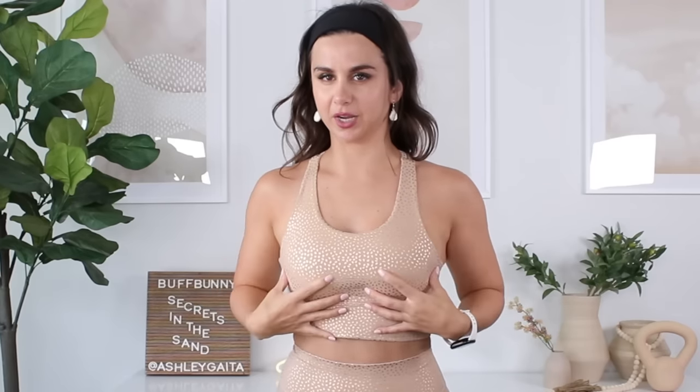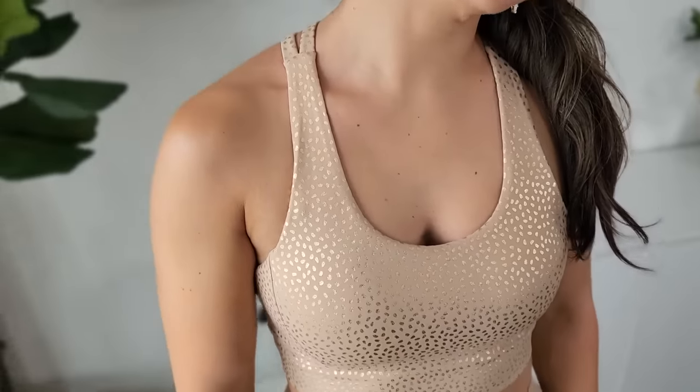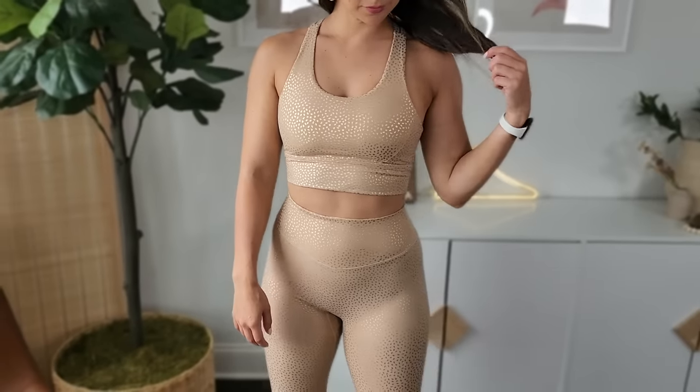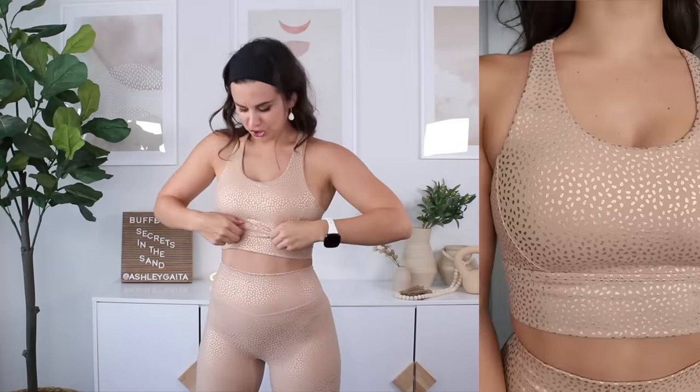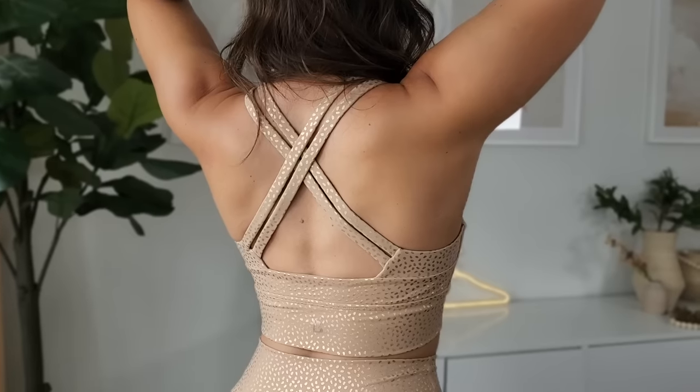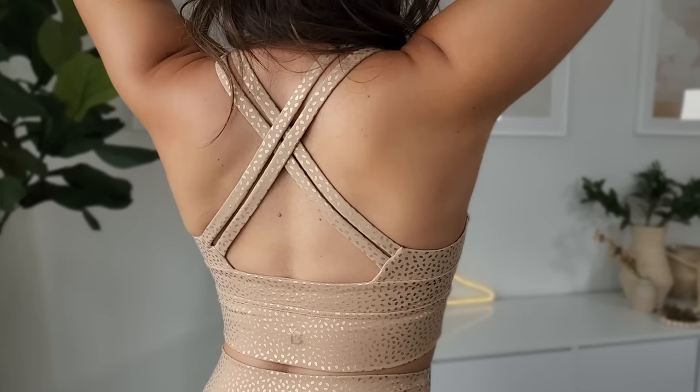Let's talk about the sports bra real quick. We already know Buffbunny's got that thick front going on — their sports bras are so thick, like massive. There's always a lot of coverage and a lot of material. I would say this is fairly true to size. If in between, size down again, because you don't want that extra bagginess going on right here. Luckily I'm not seeing it on me in my true small, but it could happen, especially if you decide to size up. Again, no adjustments — that's what makes their sports bras a little bit tricky, you don't have actual adjustments on a lot of them.